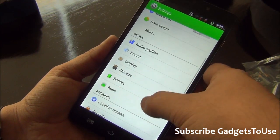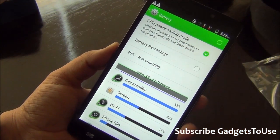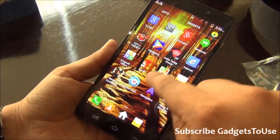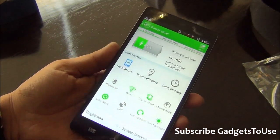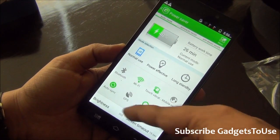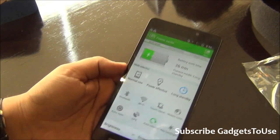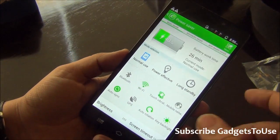As far as battery is concerned, there is a dedicated CPU power saving option you can enable for more battery backup. There is also a dedicated power saving application pre-installed. Currently at 40%, you can set it to power-effective mode which disables certain features, or to a long standby mode which decreases display brightness and provides much higher battery backup.